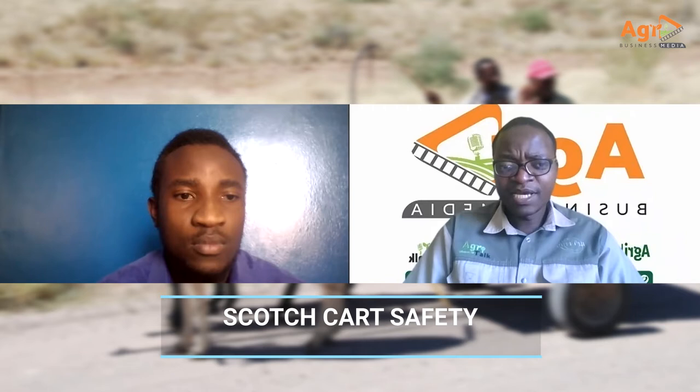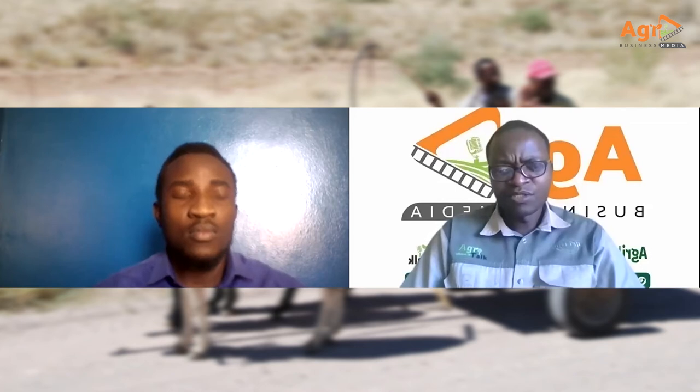Good day to you all farmers, and thank you for joining this program where Agribusiness Media, in partnership with Fanira Safety, brings you information on farm safety. We believe you can reduce the risk of farm injuries, the risk of illness, or even death, and this requires evaluation of the risks to be able to put in place actions that will minimize them.